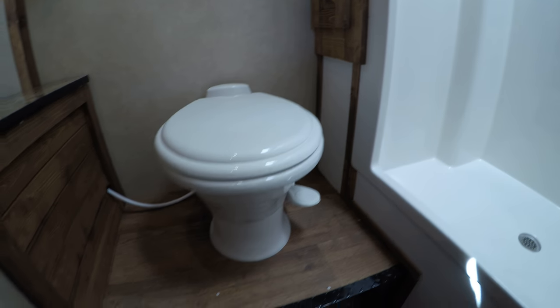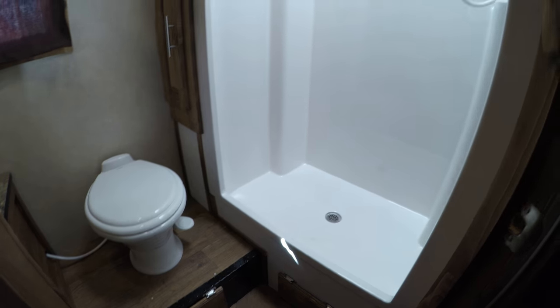Porcelain toilet — a little more durable and easier to clean. Nice shower. A little more storage in here, and access to more plumbing.